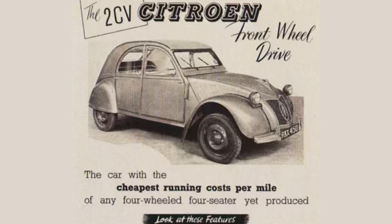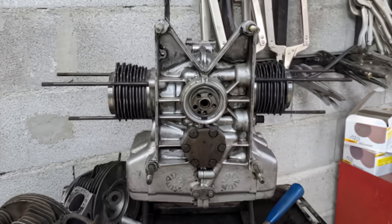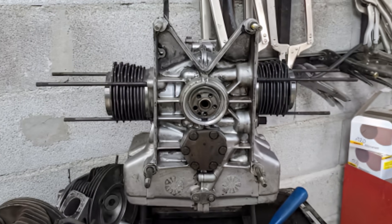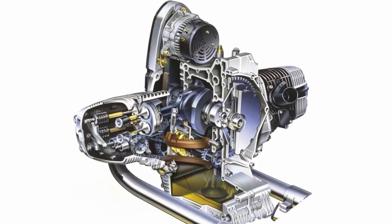It was the first front-wheel drive car to sell in the millions. The engine is super interesting and different, to say the least, than anything offered at the time. It was a twin-cylinder engine where the pistons go back and forth as opposed to up and down — a flat twin, or boxer twin-cylinder layout. Designed by Walter Beckian and Lucian Gerald, they drew inspiration from BMW with the motorcycle engine, which also was a flat twin design.